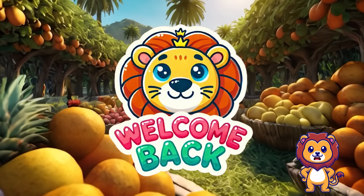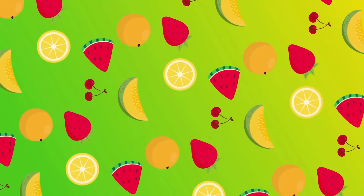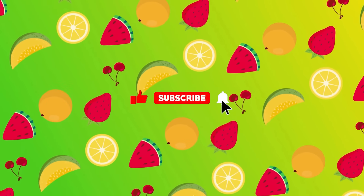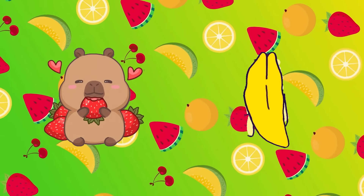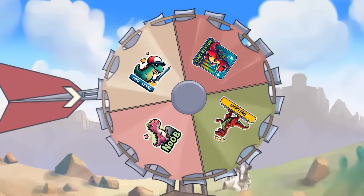Welcome back to Lion Puzzle Channel. Today we're diving into the exciting topic of fruit. Don't forget to like and subscribe to the channel so you won't miss any of our upcoming fun videos. Without further ado, let's get started. Let the spin begin!